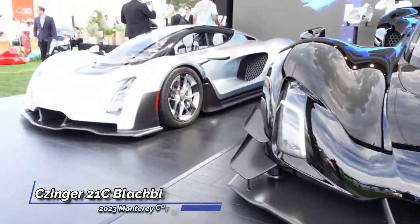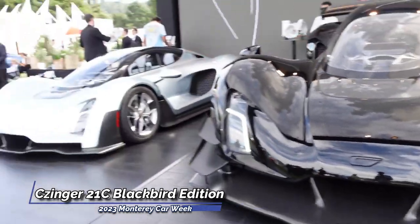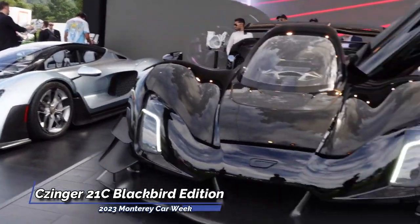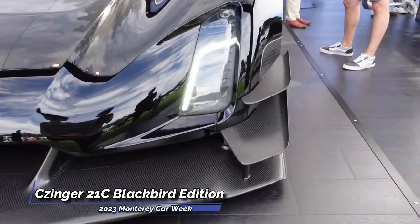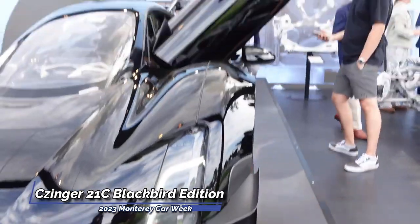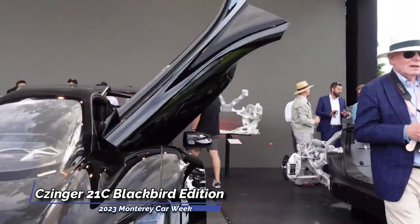This power is efficiently transferred through a seven-speed sequential gearbox, exclusively developed by Chinger, to all four wheels. Inside, the Chinger 21C Blackbird Edition features a low-slung tandem seat arrangement, providing both the driver and passenger with individual seats.